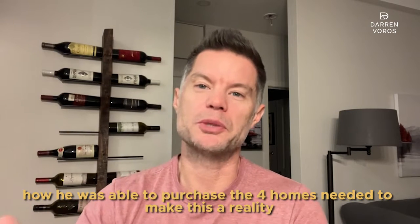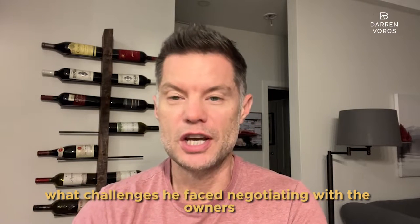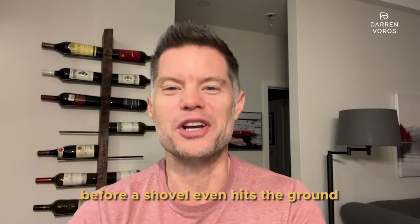Adrian talks about how he was able to purchase the four homes needed to make this a reality, what challenges he faced negotiating with the owners, a tip for gaining significantly more density, and ultimately how he will exit this deal for a profit before a shovel even hits the ground. Stick around until the end of the video where Adrian shares the secret to making this all happen in as little time as possible. And now, enjoy the video.